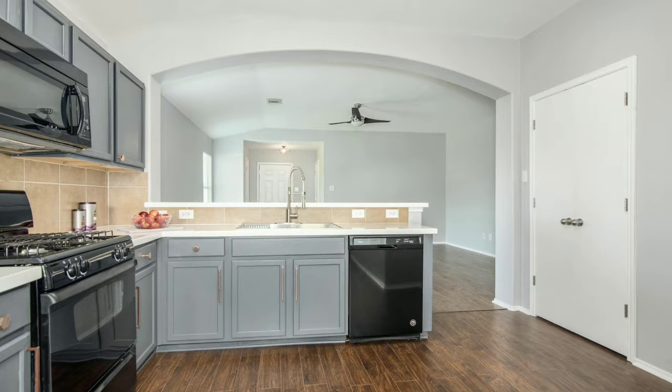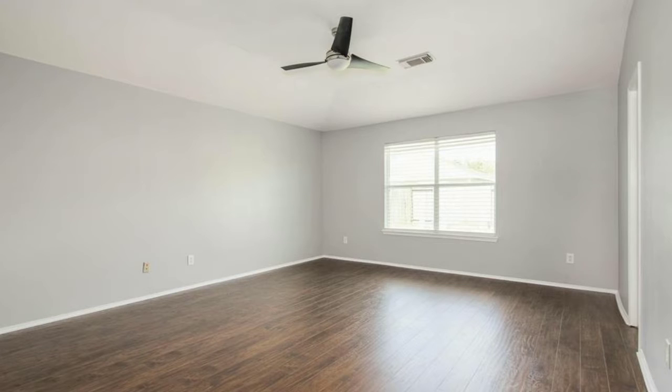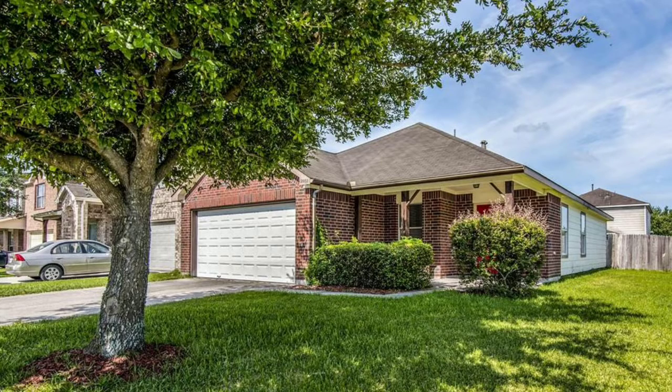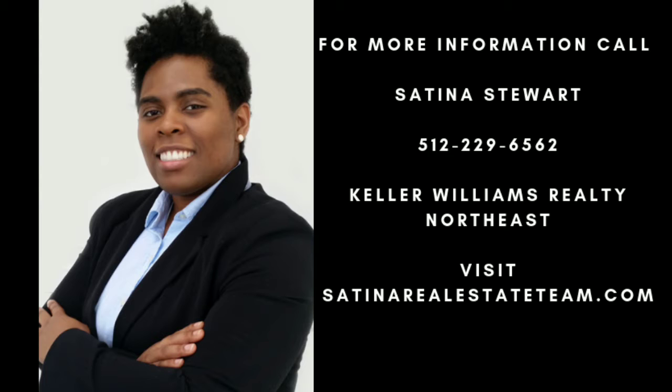Centrally located next to the airport, next to Beltway 8, next to I-59. You do not want to miss this house. Huge master bedroom, big walk-in closet — you gotta come and see it.